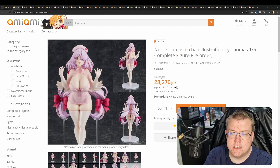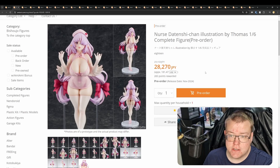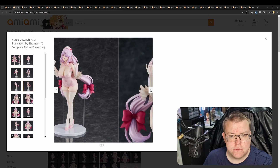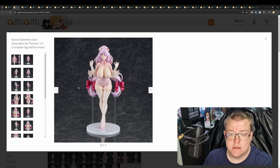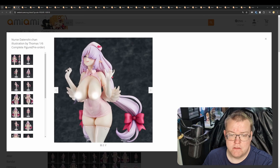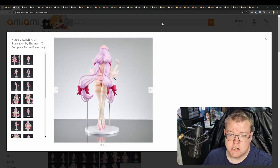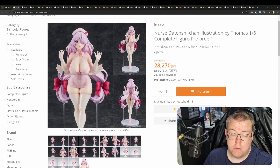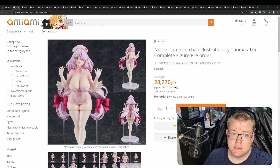Nurse Datenshi-Chan illustration by Thomas, 1/6th scale, manufactured by 18, November 2024. This is a cast-off figure for 28,270 yen. Very well curved and endowed figure, it's a pretty simple design for a nurse — nothing overly complex. The sculpt work is relatively standard. They do the skin pinching quite well, and in terms of skin tones it's overall pretty simple. At 1/6th it's pricey, but you do get swappable parts for the chest area and lower part. Not too bad, but it is just another lewd nurse figure.